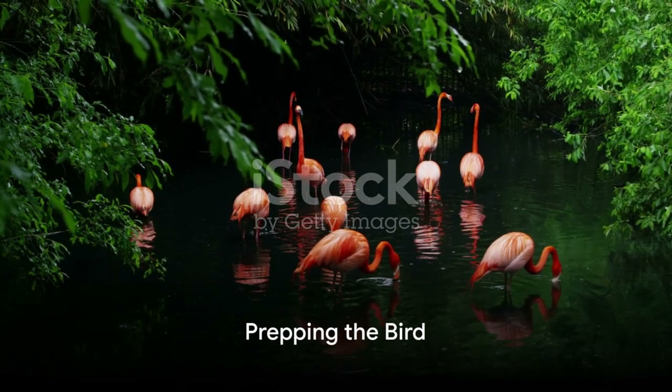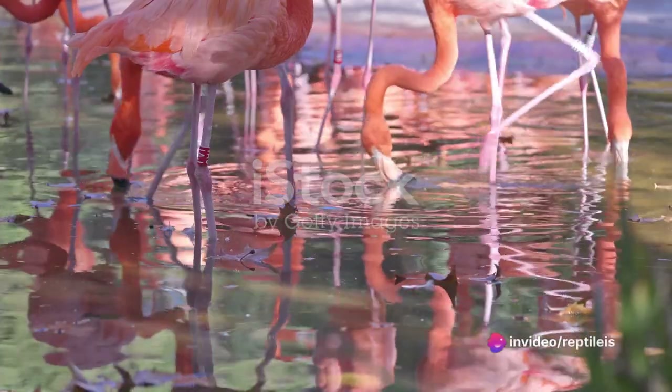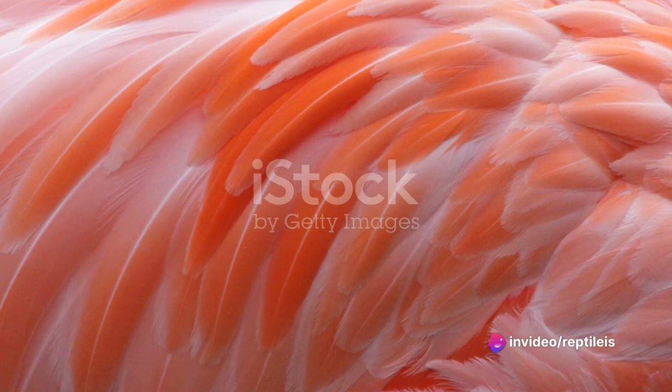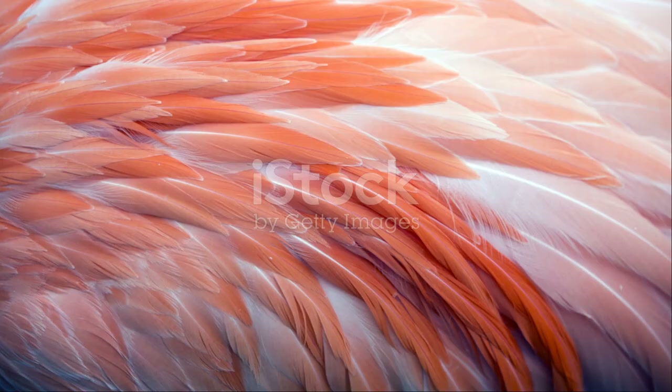Alright, imagine we've got our flamingo. Now, how do you prepare a bird that's more legs than body? Well, you'd start by trying to find the body — it's a bit like playing Where's Waldo, only this time Waldo is a bird's body hidden among a tangle of flamingo legs.